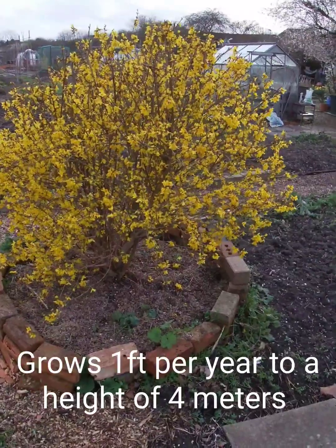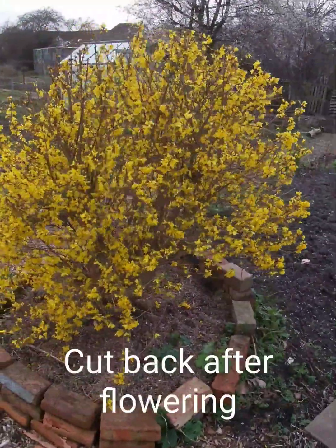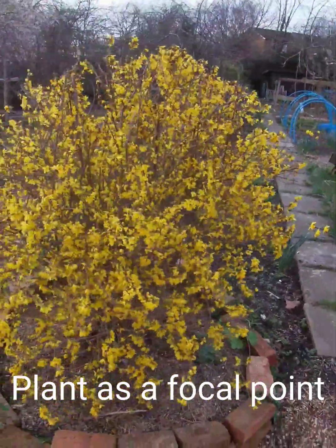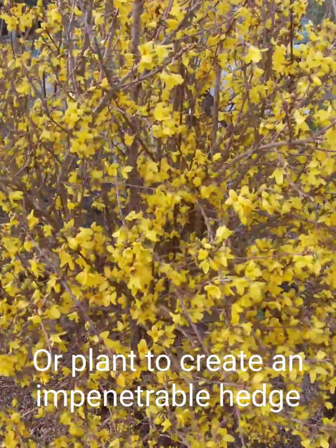It grows about one foot a year to a height of about four metres and is best cut back as soon as it's finished flowering. It can be planted as a specimen tree creating a focal point, as I have, or planted together to create an impenetrable hedge.